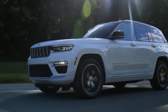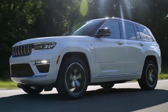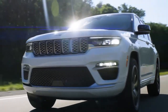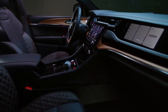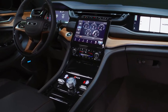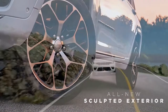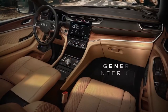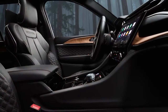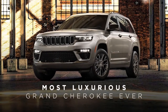Like the Grand Cherokee L, the fifth-generation Grand Cherokee 2-row offers a new architecture, a new exterior design, and a new interior with world-class craftsmanship and the latest technology. The all-new, slim, sculpted exterior delivers a more modern and updated premium appearance, while the next-generation interior offers more world-class craftsmanship, resulting in the most luxurious Grand Cherokee ever.